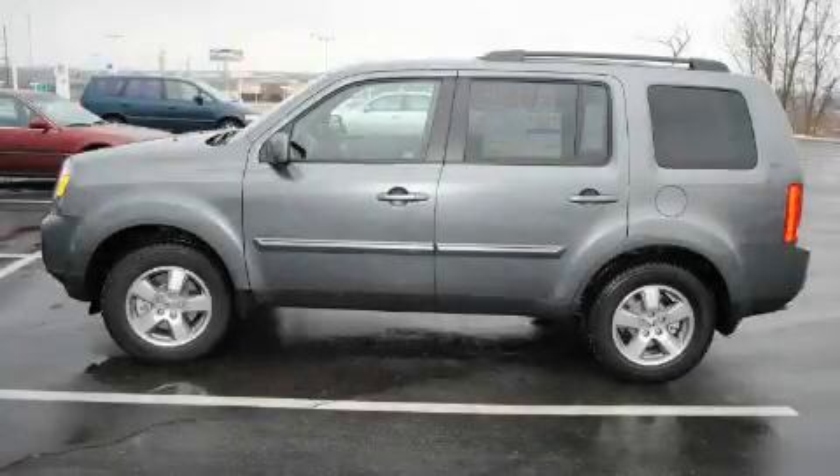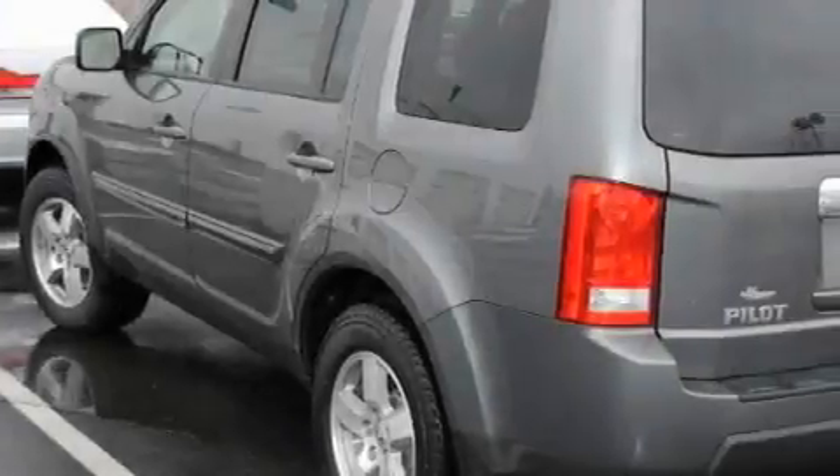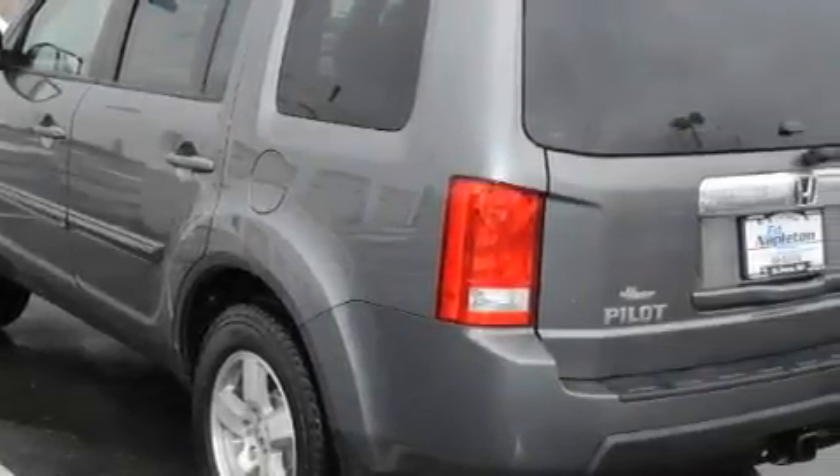This is a 2011 Honda Pilot, a great blend of utility, comfort, and style. It has a 3.5-liter six-cylinder engine, automatic transmission, and four-wheel drive.